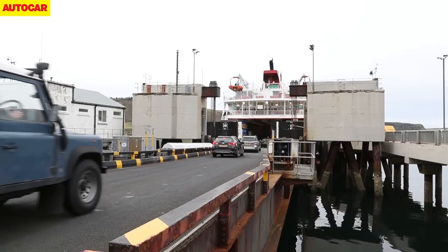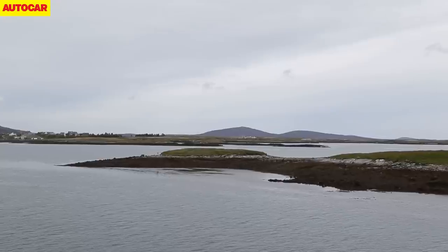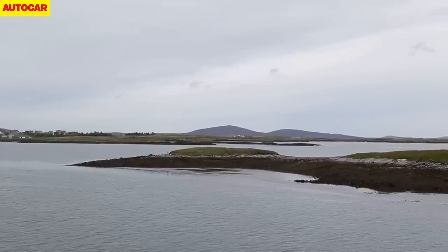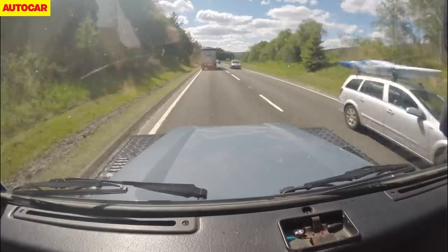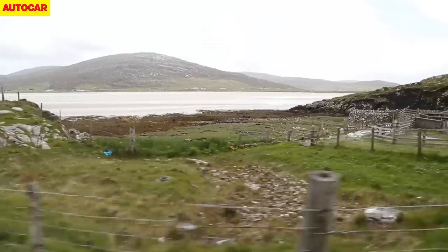The next day we take a ferry across to the Outer Hebrides, the long chain of wild islands that runs parallel to the west coast of Scotland. While it felt outdated on the mainland's trunk routes, the Defender is at home on the meandering island roads where life has a gentler pace.